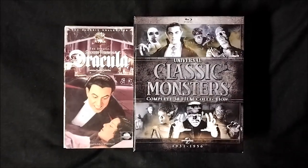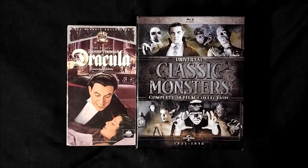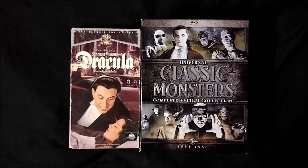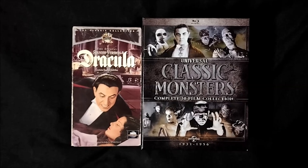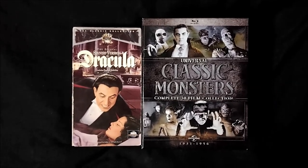I'll be discussing that more when Jason and I rank all 31 of these Universal Classic Monster movies in a live stream soon. Please be sure to check back for that, but until then, what are your thoughts on Spanish Dracula? Comment below and let me know, and please be sure to check out Jason's review.